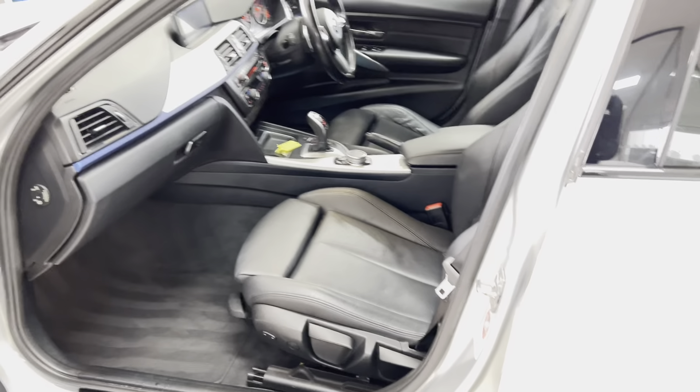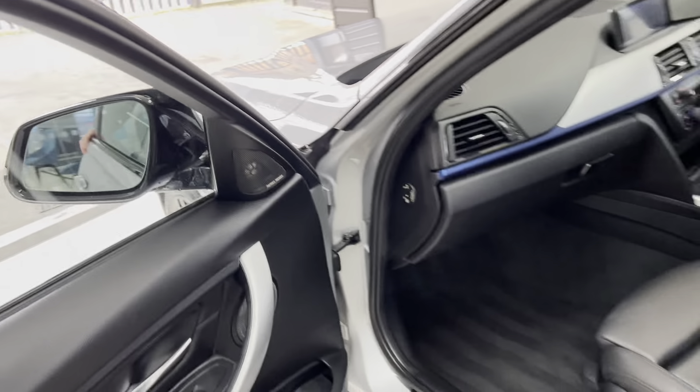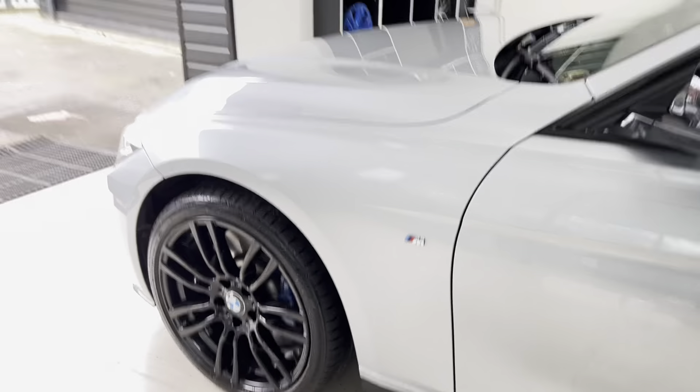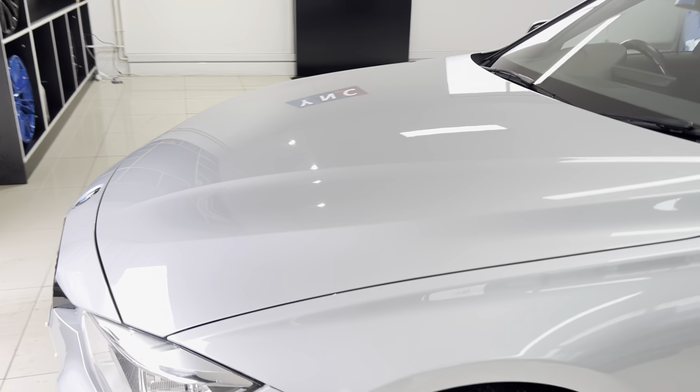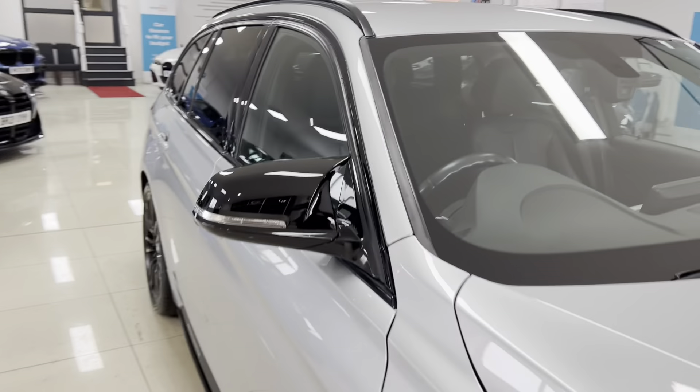You've got heated front seats and an eight-speed sports auto gearbox, and as mentioned, being a 335d you have the xDrive four-wheel drive as well. Let's get back around and go inside to spend a moment highlighting a few key areas of the interior.